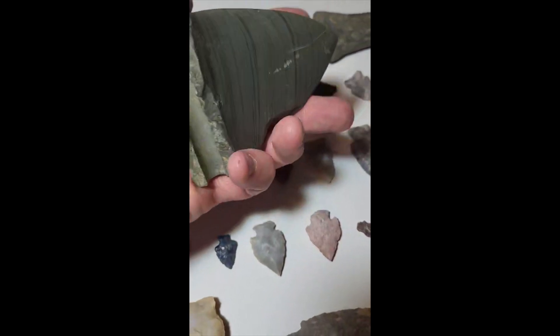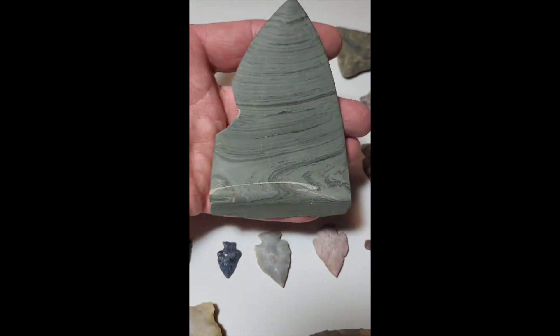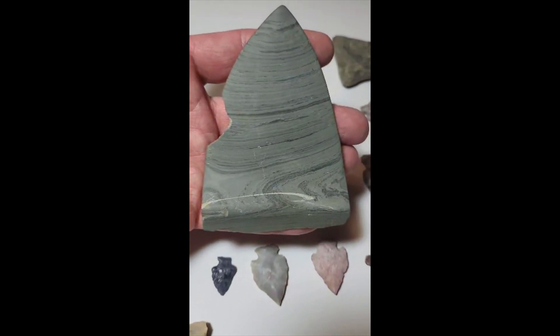It's a pretty big piece. All right, that's all I got for now — hope you enjoy. More videos to come.